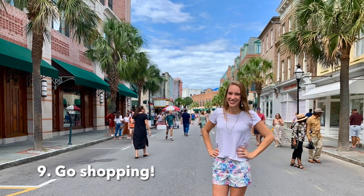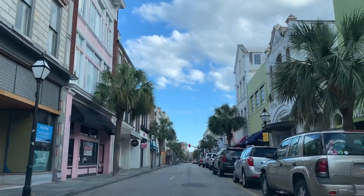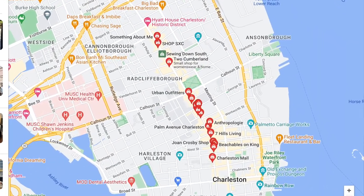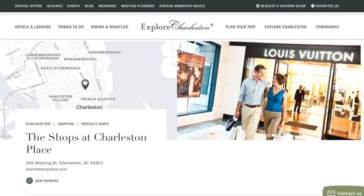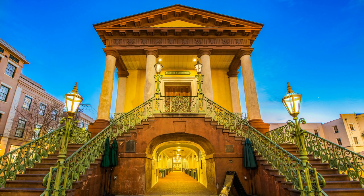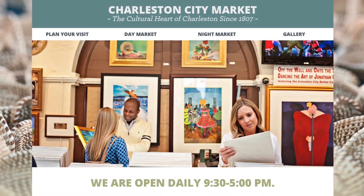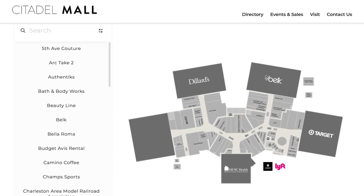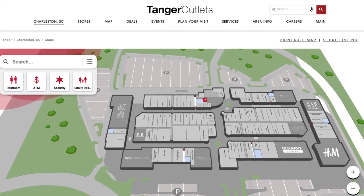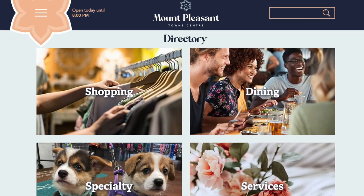Number nine: go shopping. Popular options include King Street, a historic shopping district known for boutiques and antique shops; Charleston Place, an upscale shopping center on King Street with high-end stores and restaurants; and the Historic City Market, an open-air market operating since the 1700s offering souvenirs, jewelry, artwork, and more. For larger malls, there's Citadel Mall in West Ashley, Tanger Outlets in North Charleston, and Town Center in Mount Pleasant with a mix of local and national chains.